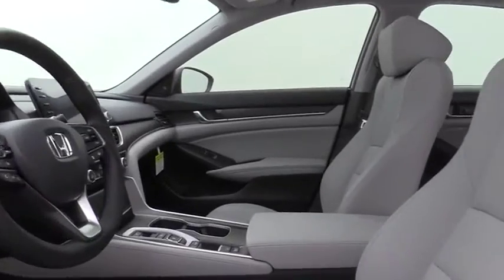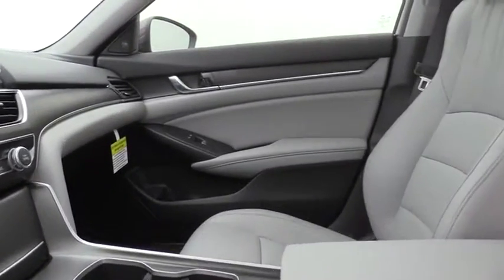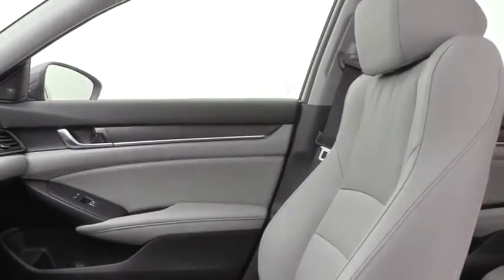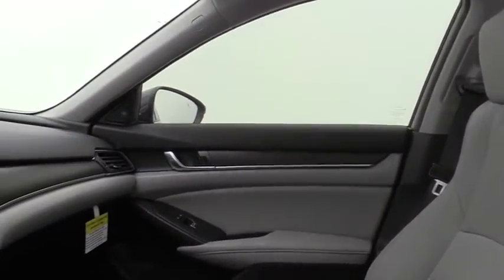Security system, electronic stability control, heated front seat, trip computer, overhead console, panic alarm, brake assist, power moonroof, tachometer.